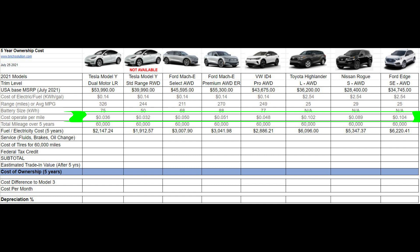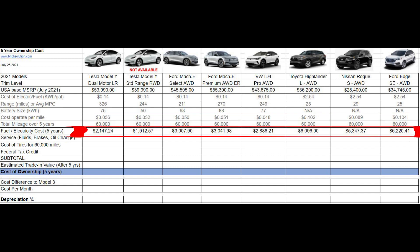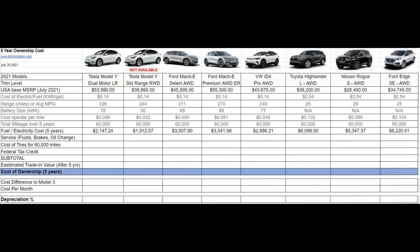This line represents the five-year total cost of fuel for each one of these vehicles. As you'll notice, the gas vehicles are about three times the cost of the electric vehicles.